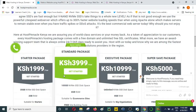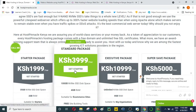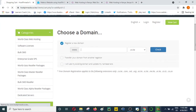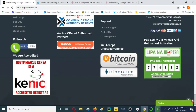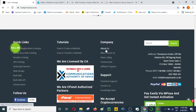If you want to host your website with Host Pinnacle, just click on the link below. Click 'Get Started,' search for your domain, and the process is very simple — it will take you to the cart where you can make your payments. They provide different payment methods including M-Pesa, Bitcoin or cryptocurrencies, and PayPal. They are also licensed by the Communication Authority, validating their operations in Kenya.